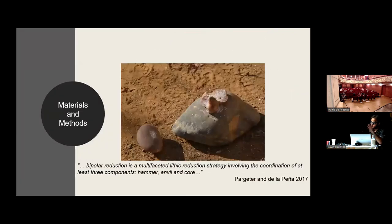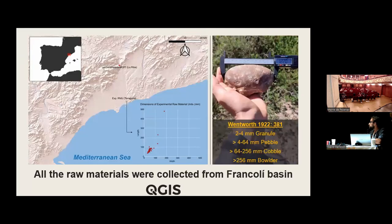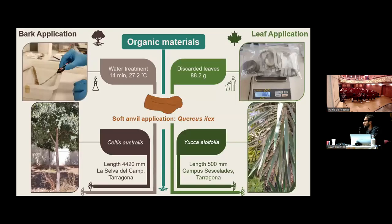We tested many variants during this experiment of the bipolar technique from an ethnographic perspective; the bark-wrapping variant was one of them. We collected exactly 45 quartzite pebbles from the Frankoli River near the Lakan Saadeta site, and used organic materials for the variants of bipolar reduction.